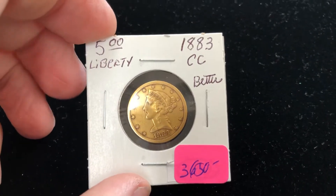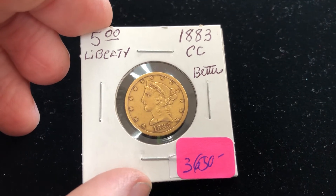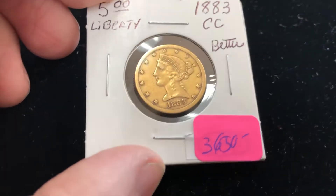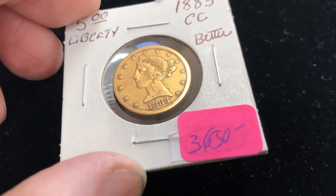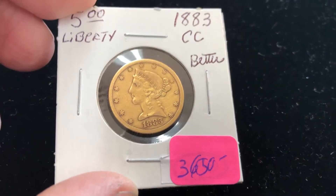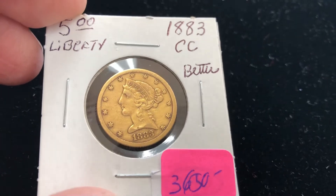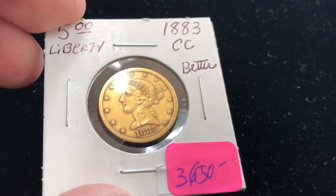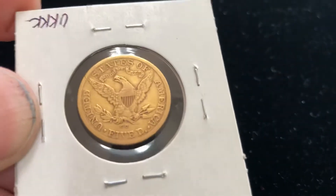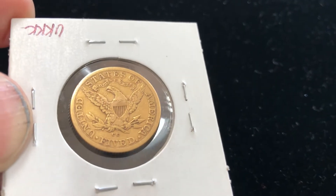There goes piece number one. That's a $5 gold piece — a $5 Liberty Gold piece — with mint mark CC for Carson City. These are coins you normally don't see every day, but these are the coins that collectors want. Of course, the Carson City Mint no longer exists. This piece is priced at $36.50. That's a lot of good detail in this coin.